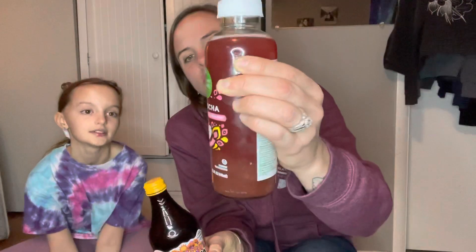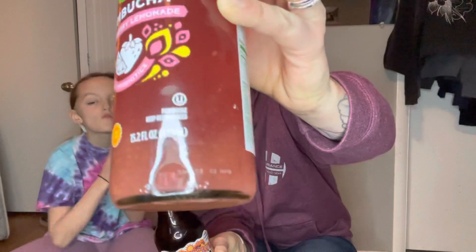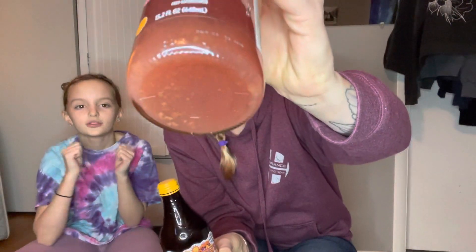So this is HUM kombucha that we just discovered. And this is strawberry lemonade, just Simple Truth Organic from Kroger. This one is mango passion fruit, and this one is strawberry lemonade and it's got a lot of stuff in it.